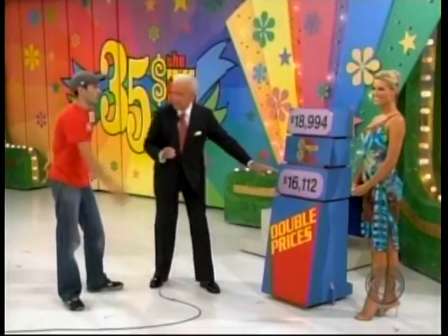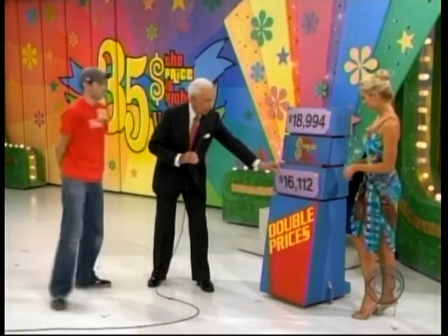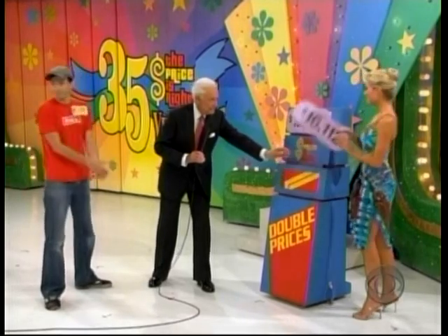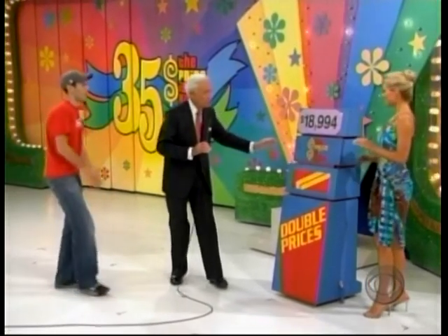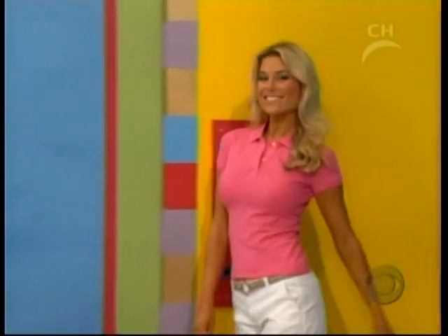That beautiful boat is sixteen thousand one twelve. He says it's eighteen nine ninety-four. He says this is eighteen thousand nine ninety-four — we want it. And our final shopper is environmentally minded and she wants something that is pollution free yet will help her get around.